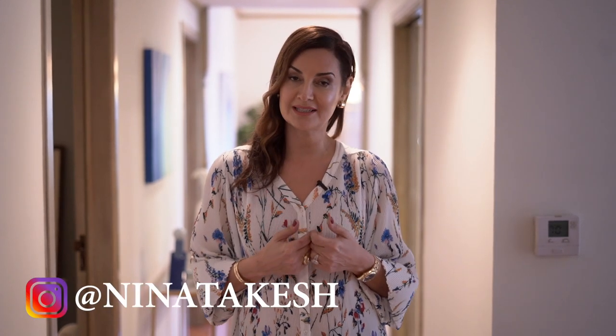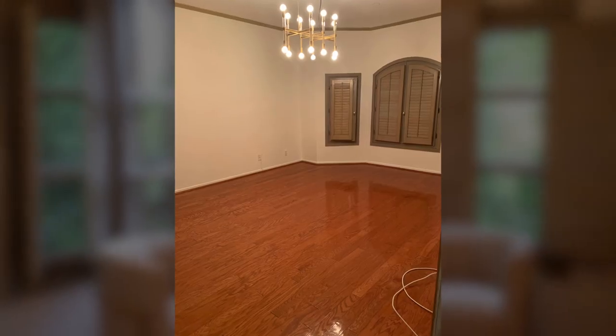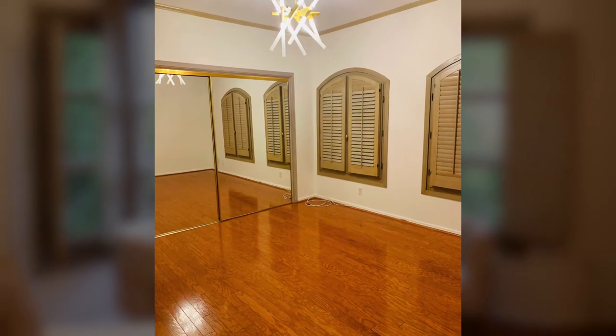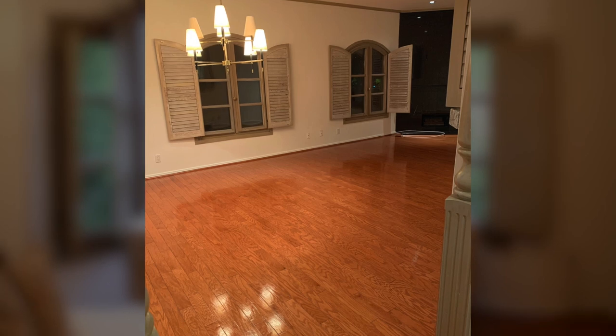Hello everyone, welcome back to my channel, Red Elevator. I'm Nina Takesh. Today we're going to talk about the importance of staging a house or condo before selling or renting. Why don't you take a look at this apartment prior to it being staged? So follow me and let's take a look at what actually happened.